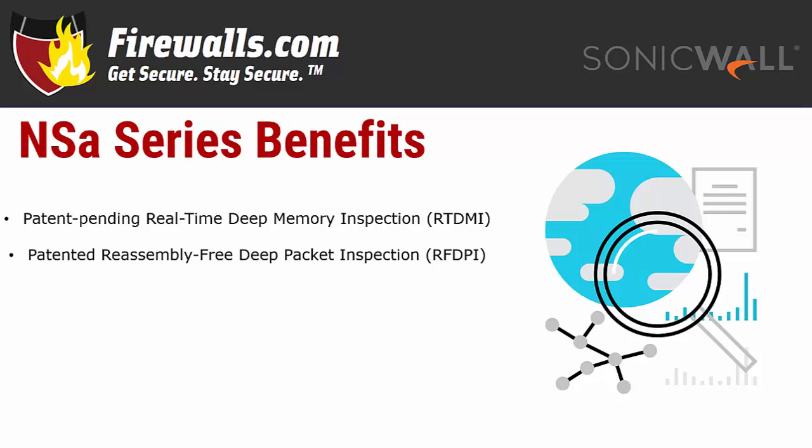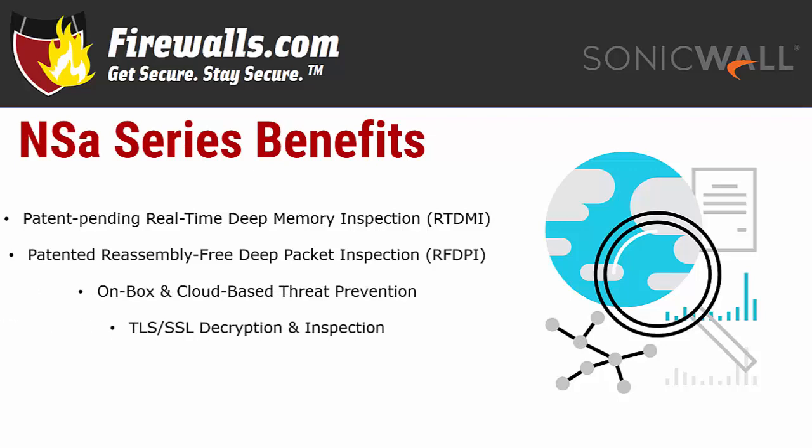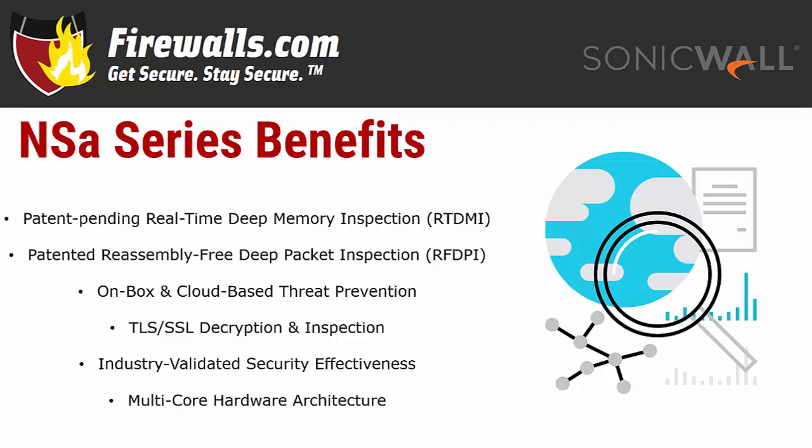The 2650 also makes use of SonicWall's patented reassembly-free deep packet inspection technology. This overcomes the speed barrier presented by traditional deep packet inspection by taking a multi-engine approach, which drastically cuts down latency from packet processing. All of these services have been tested and validated by third-party industry authorities such as NSS Labs, Gartner, CRN, and more.